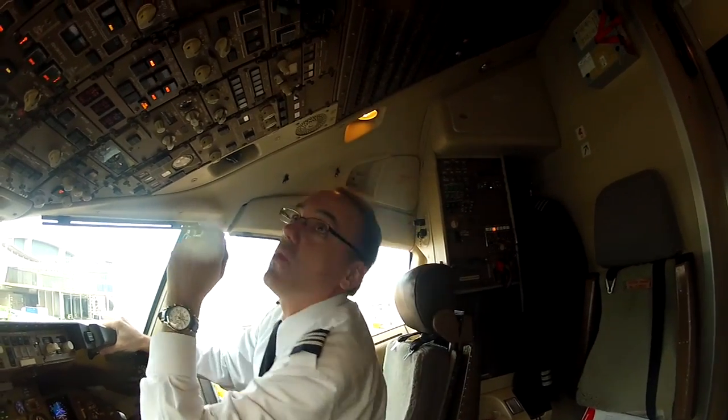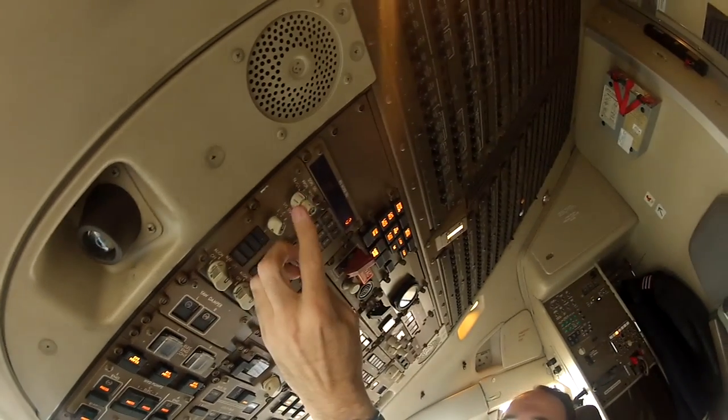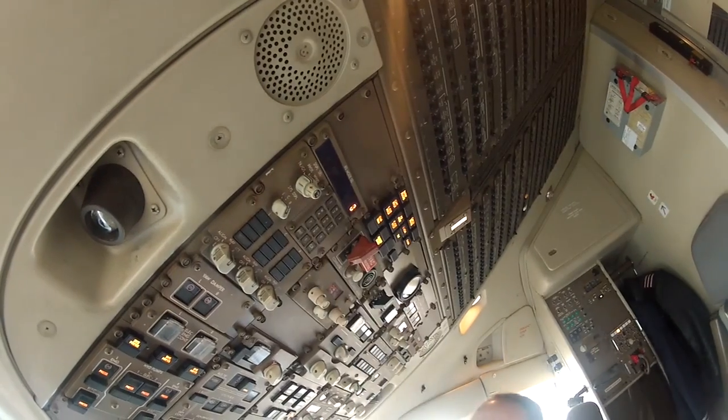It's quite nice. And then there's one more rheostat way up here — this is the IRS rheostat. It just dims and brightens this one little digital display, and that's it. That's its only function.